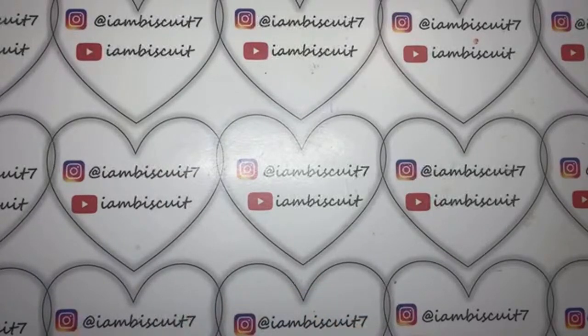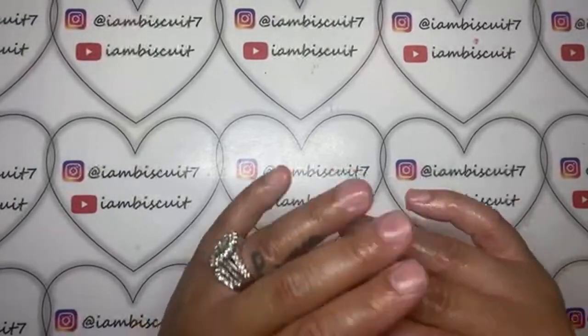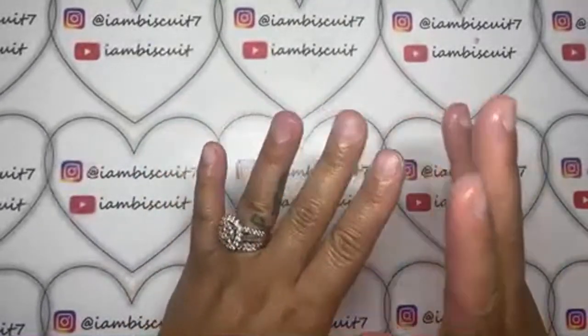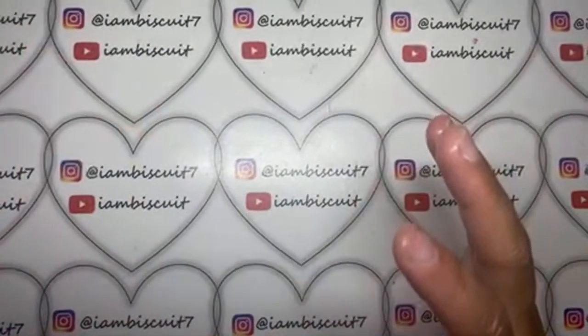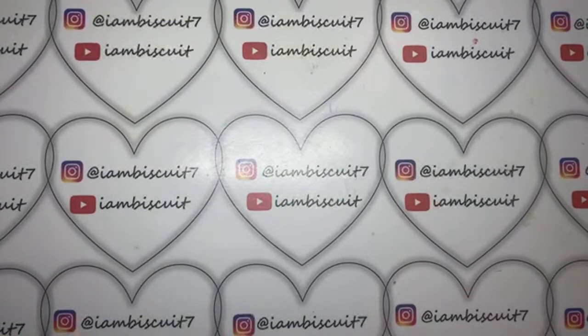I want to get this video out of the way because I received my Shein haul and I was super excited — I really wasn't expecting it until September 1st or 2nd. It actually came Wednesday, and I purchased it last Thursday, so it took about a week. I ordered clothes along with nail products, so this video is just going to be the nail products, and I'll do my try-on haul separately. Without further ado, let's get into this video.